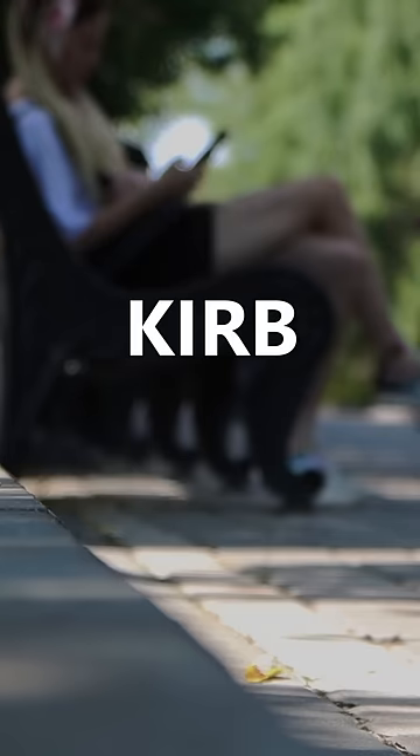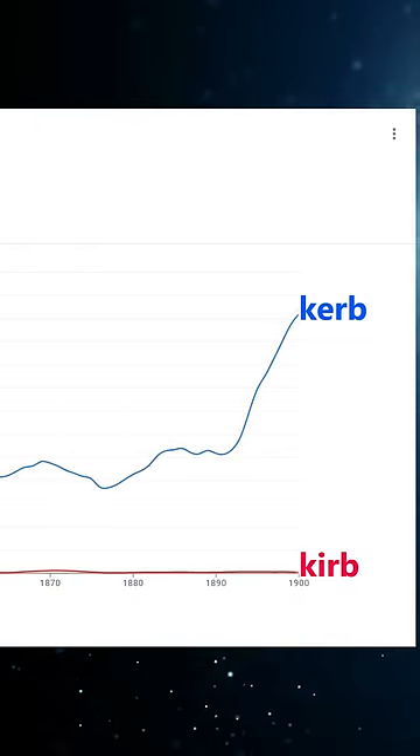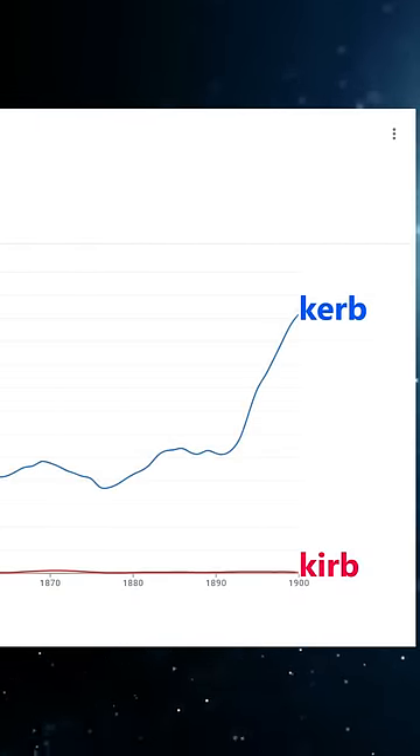We even experimented with a third spelling — K-I-R-B — but by the 20th century, this iteration had hit a cul-de-sac, allowing K-E-R-B the freedom of the English road. Americans either didn't get the memo, or didn't care.